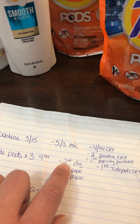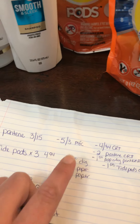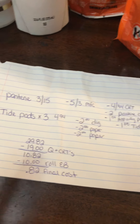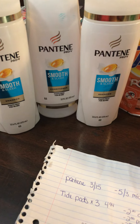For my Tide Pods I had one $2 digital and a dollar app-only Tide Pods coupon, then I was gonna use two of the $2 paper coupons. So I was going to get the three pods and three Pantenes for only 82 cents final cost plus tax.